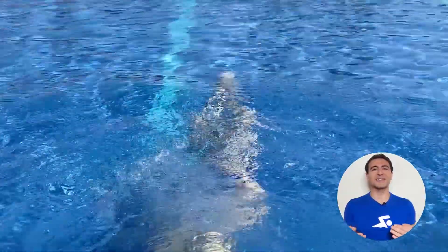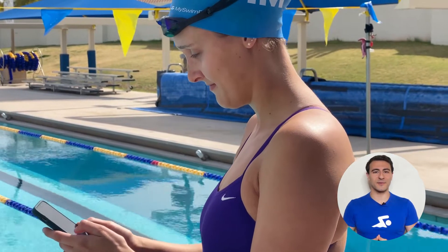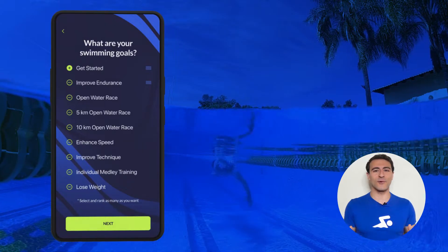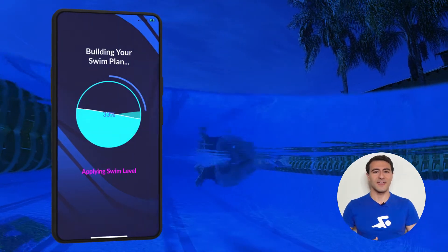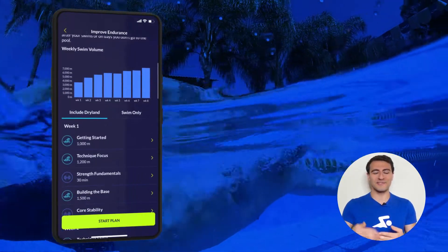My Swim Pro Coach takes into consideration your goals, skill level, and swim speed to create a unique training program just for you. It takes the guesswork out of your swim routine by delivering a personalized swim training experience. It starts by choosing from a list of goals that range from swimming faster, losing weight, or improving endurance. Then you're presented with a personalized training plan and individual workouts that guide you towards your goal step-by-step.